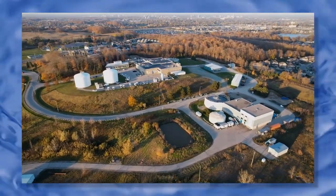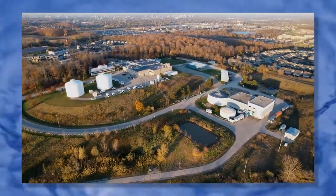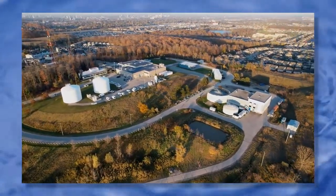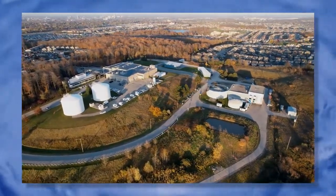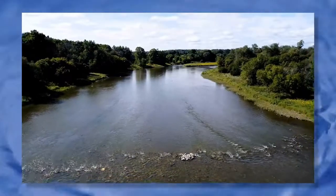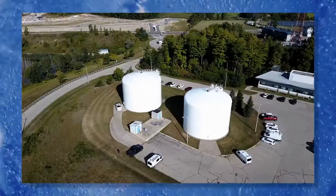Using less energy reduces costs and greenhouse gases associated with climate change. The treatment plant can treat up to 840 liters of water every second, but normally it produces between 400 and 600 liters per second — about 40 to 50 million liters of water every day.